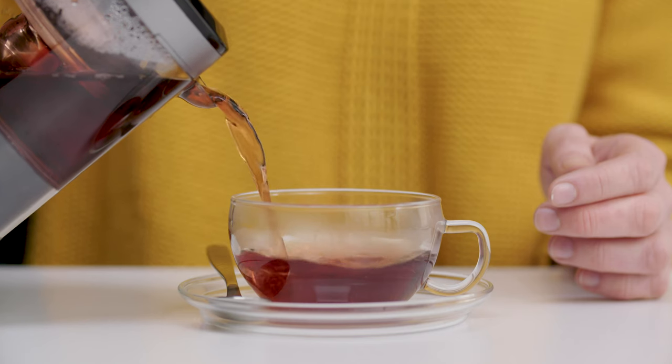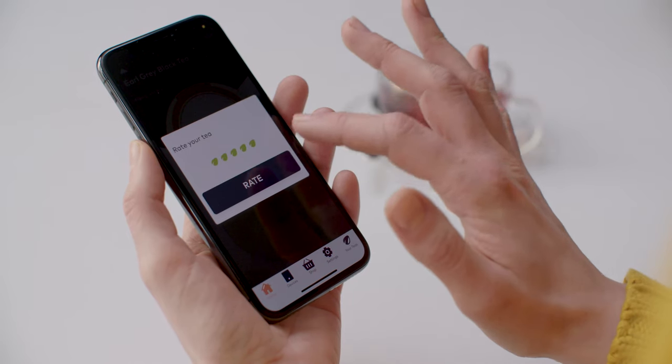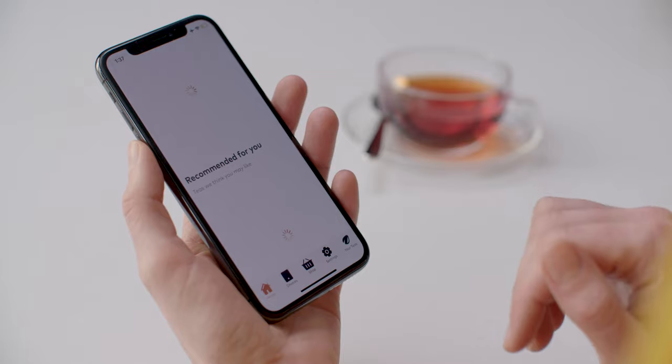Teplow not only brews the perfect cup of tea — its app also enables you to save brewing settings, discover new types of tea, and share them with others.